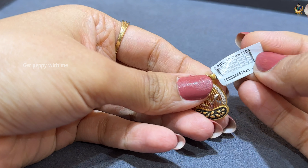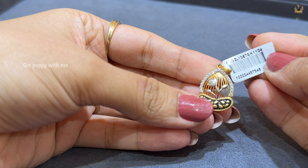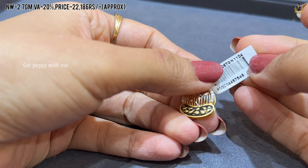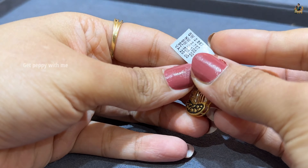Next one is Pure 22 Carat Gold with black gold detailing and enamel detailing. Net weight of this is 2.7 grams, wastage is 20%, and price is also mentioned. This piece is also very beautiful in a cage type design.